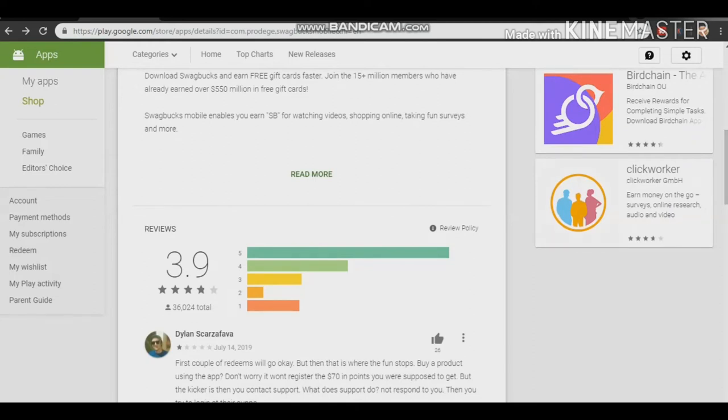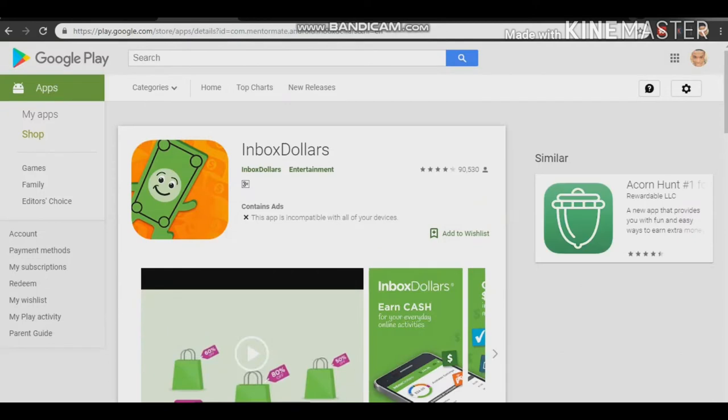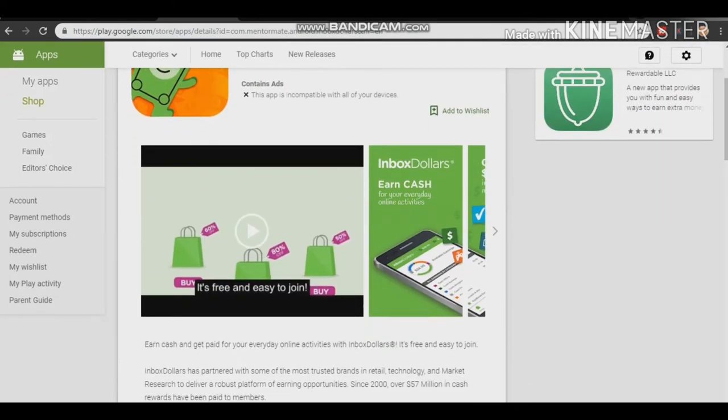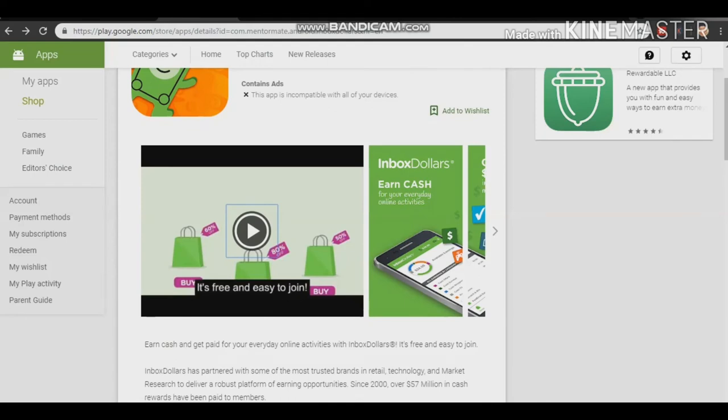The next app I'm showing you is called InboxDollars. This one is also good. You can make money from this website and app. They also have a website, and the app is available on Android and iOS devices.